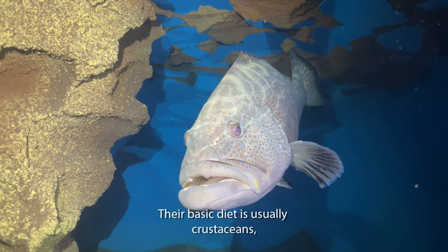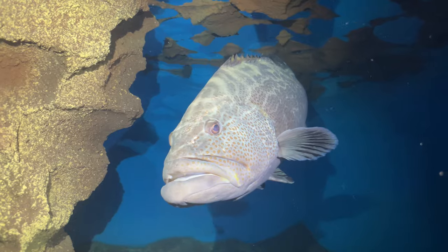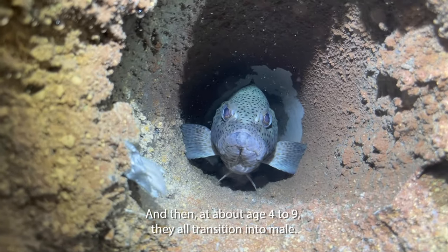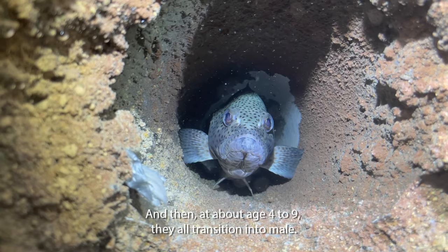Their basic diet is usually crustaceans and small fish. All rockhine grouper are typically born female, and then at about age 4 to 9 they all transition into male.